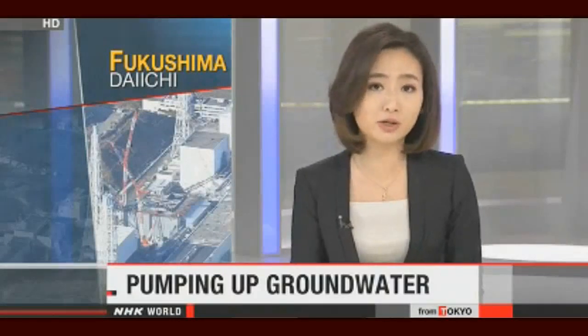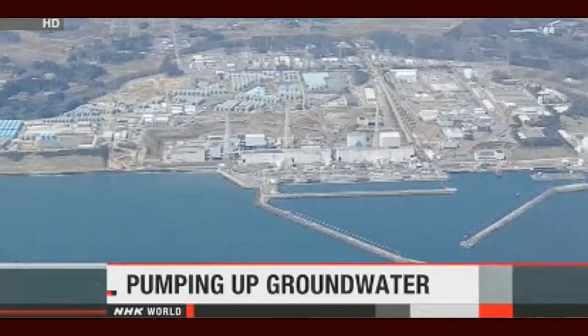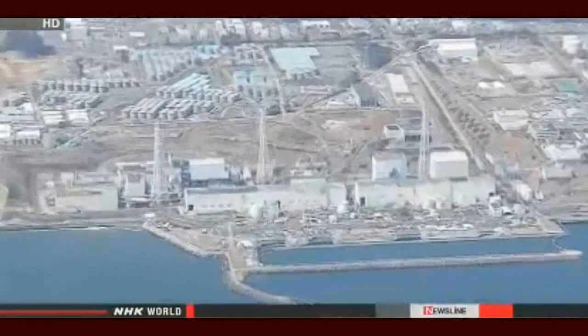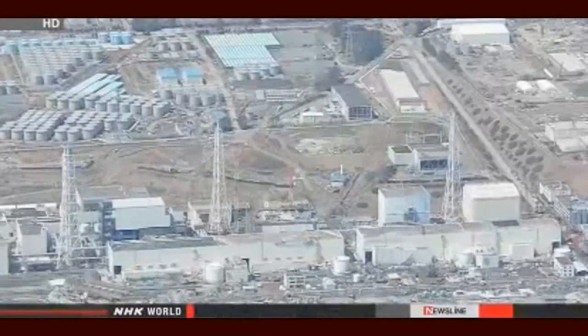Nuclear power plant workers are trying to tackle the flow of water into Fukushima Daiichi. They've begun pumping up groundwater to prevent it from reaching the crippled facility and becoming radioactive. Groundwater is flowing from nearby mountains into the reactor buildings and mixing with highly radioactive water. The bypass plan has been developed to reduce the amount of newly contaminated water.